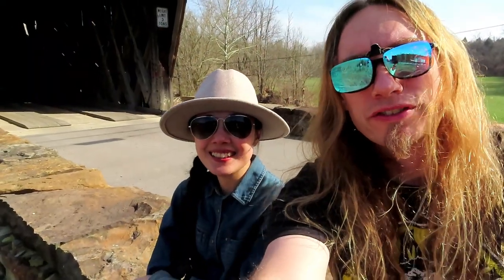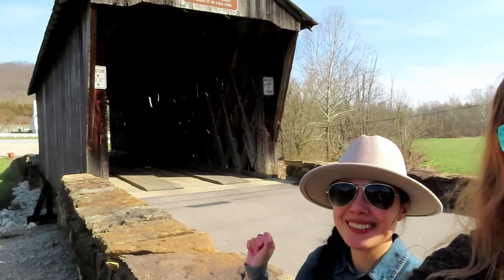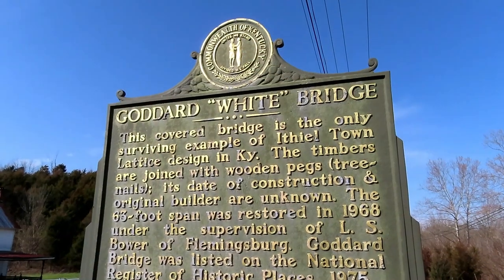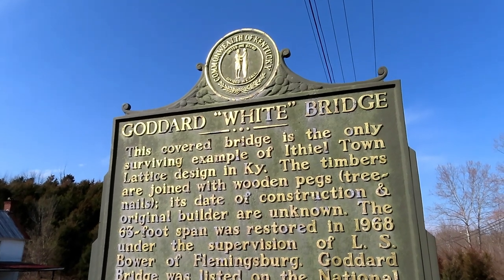Today is March 1st, 2023 and we're in Goddard, Kentucky to see the Goddard Covered Bridge. There's a historical marker here that says 'Goddard White Bridge.'